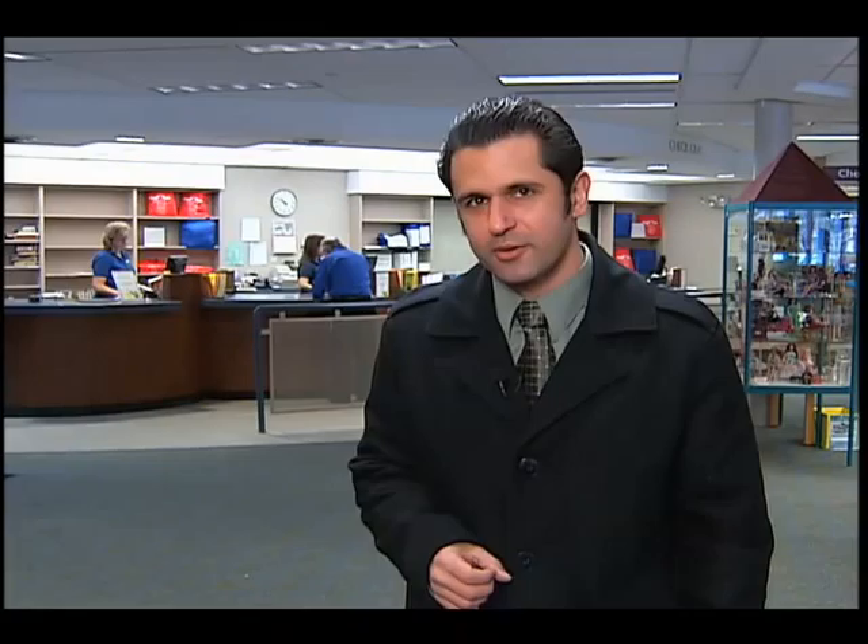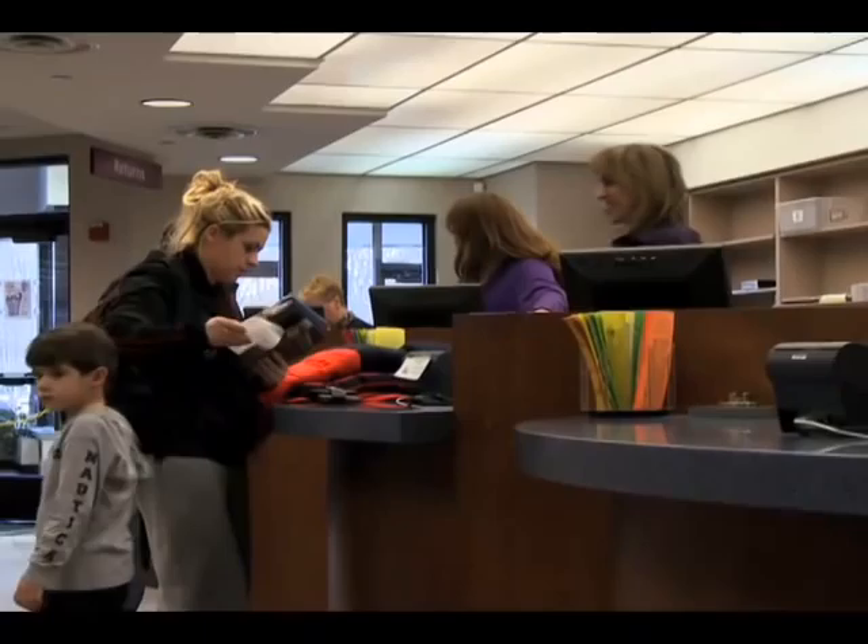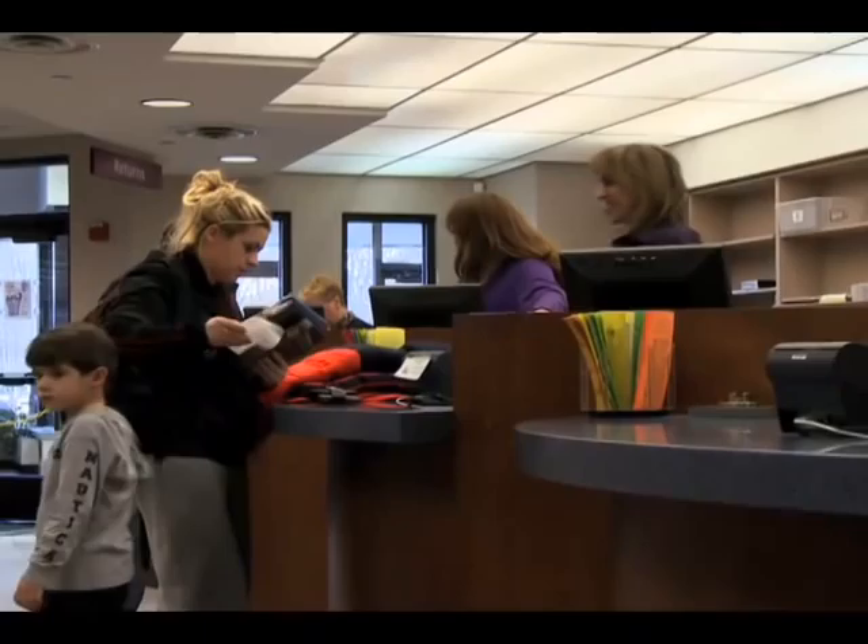Every library card-carrying resident has a PIN number associated with their card. If you don't know it or have forgotten it, you will need to come into the library to get it at the checkout desk. Everyone has one, and you can change it if you'd like something easier to remember, but you do have to get it from the checkout desk.